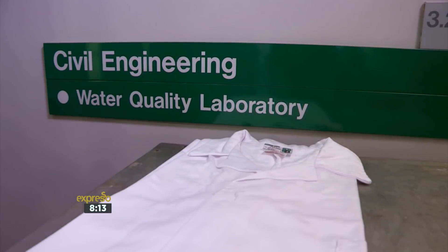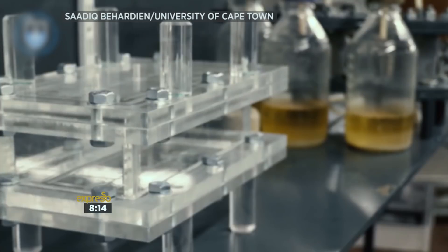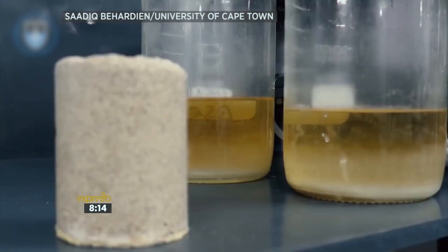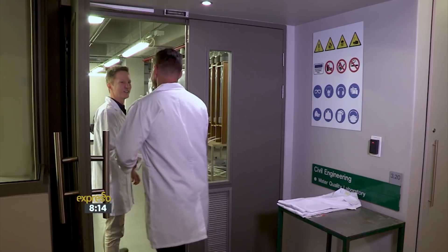Treasure can be found in the most remarkable and unexpected places. That statement certainly rings true for senior engineering lecturer Dr. Dylan Randall, who is recycling urine into fertilizer and biobricks. So time for me to don the white coat and enter the lab to find out a little bit more.